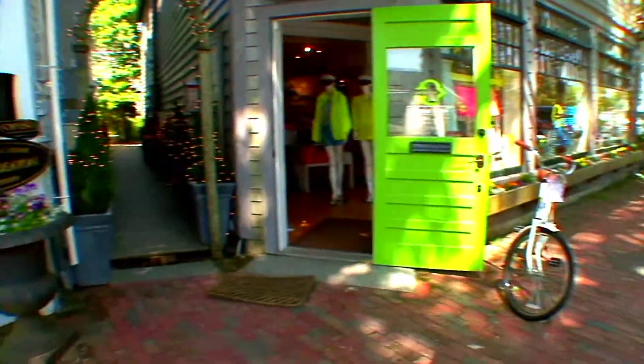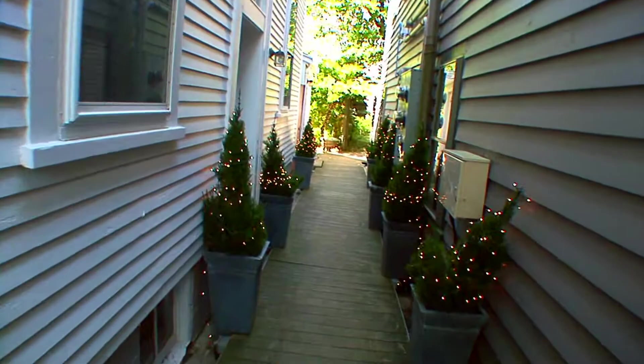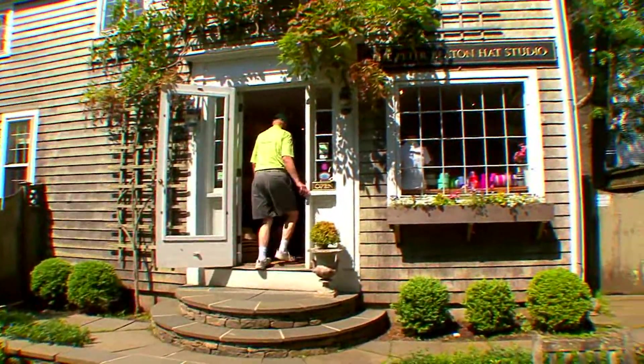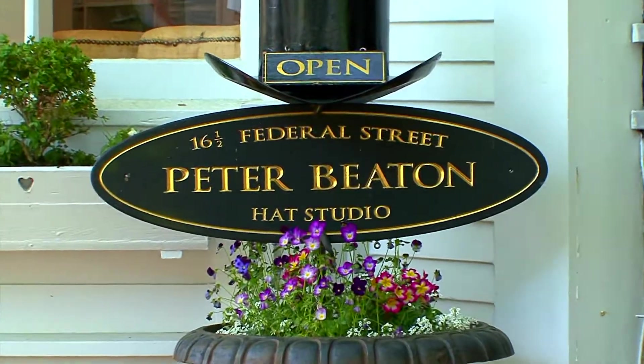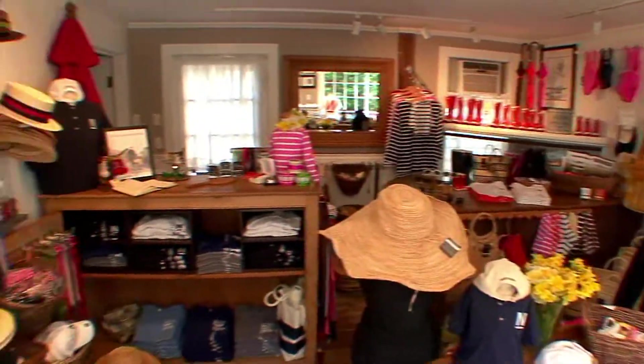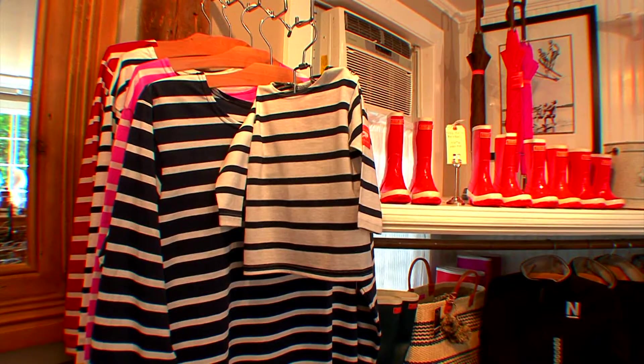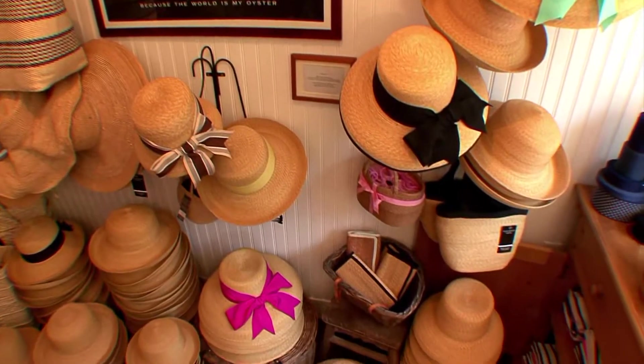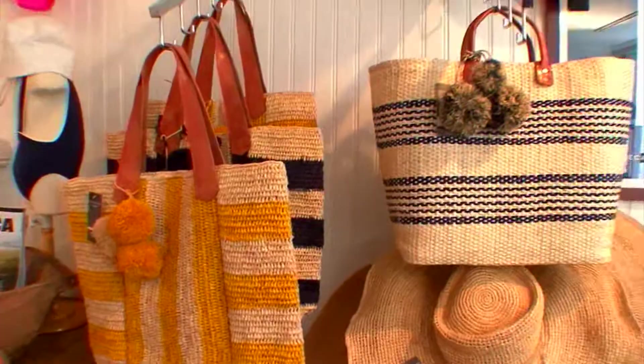Venture down the little boardwalk on Federal Street and you will discover a treasure. Tucked away in a beautiful courtyard is a special shop named Peter Beaton. Famous for its finely braided hats and totes, Nantucket Sailor shirts, orange rubber boots, and notable clients, Peter Beaton offers all the best for your family from hat to toe.